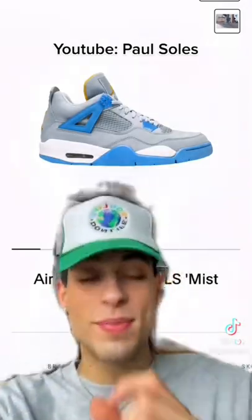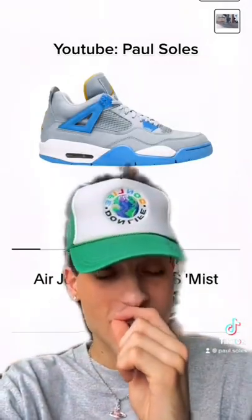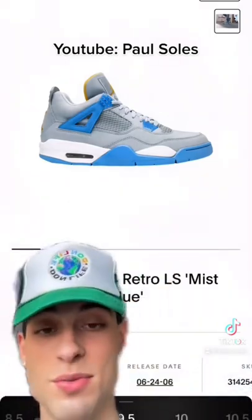I don't think anybody really knows about these fours, but these right here are top five for me. I don't care — these are absolutely fire.